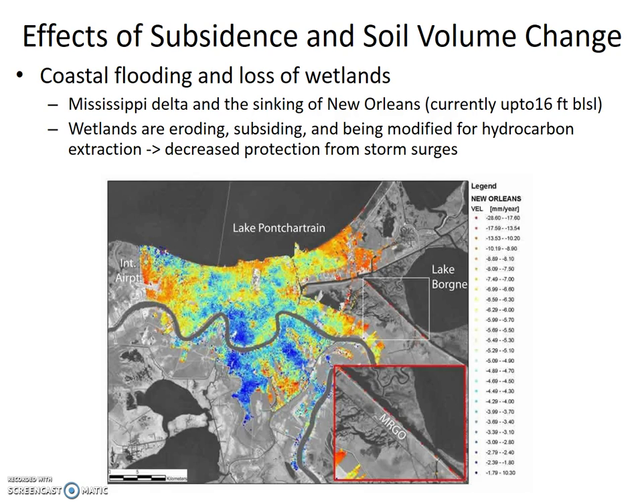Coastal flooding and loss of wetlands, such as the Mississippi Delta and the sinking of New Orleans — currently up to 16 feet below sea level — are major concerns. Wetlands are eroding, subsiding, and being modified for hydrocarbon extraction, which leads to decreased protection from storm surges. The image below shows New Orleans and the velocity of soil subsidence in millimeters per year.